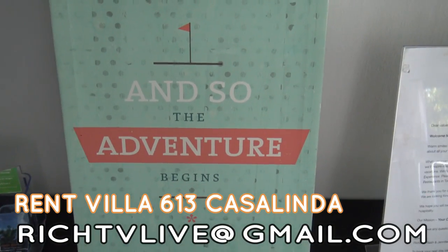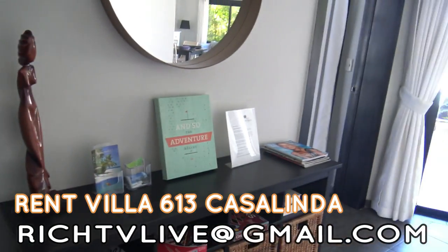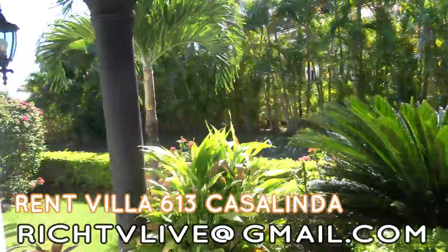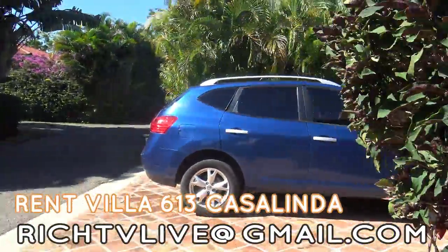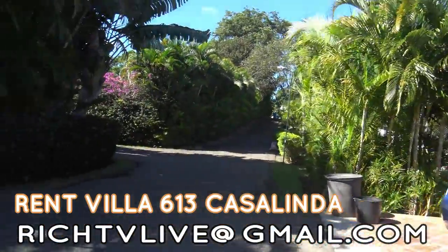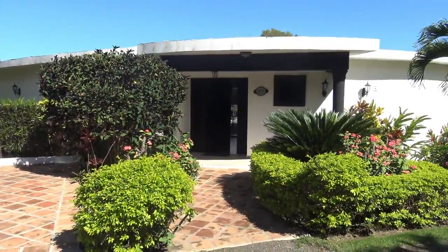And so the adventure begins. It's a rental. This is what the villa looks like from the outside — 613.